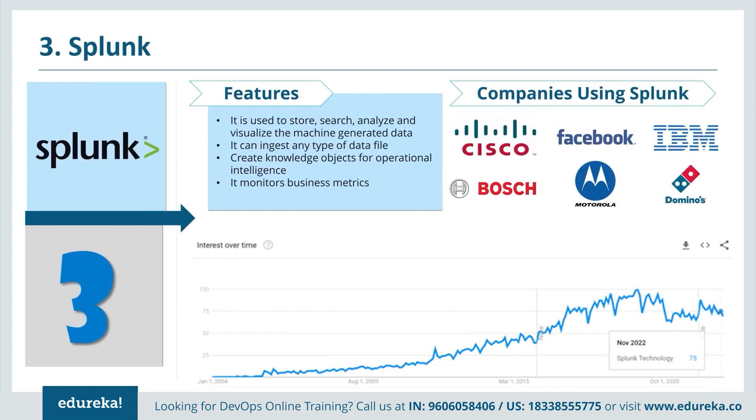Splunk is basically used to store, search, analyze and visualize machine-generated data. It can ingest any type of data file, create knowledge objects for operational intelligence, and monitors business metrics. Companies using Splunk include Cisco, Facebook, IBM, Bosch, Motorola and Domino's. When comparing Splunk with ELK and Nagios, although Nagios is entirely dedicated to continuous monitoring while ELK and Splunk have many other uses, Splunk is the clear winner.